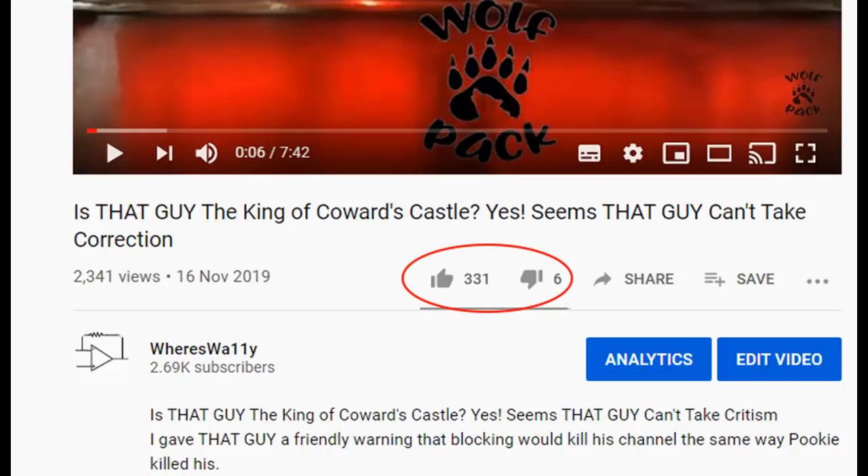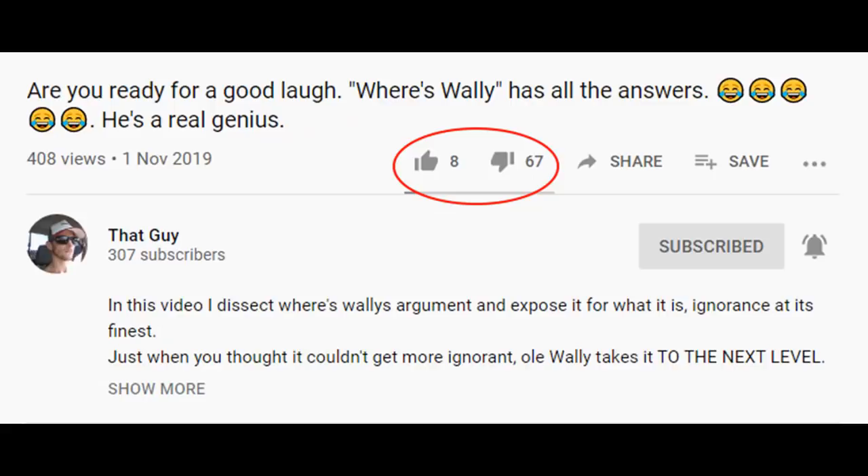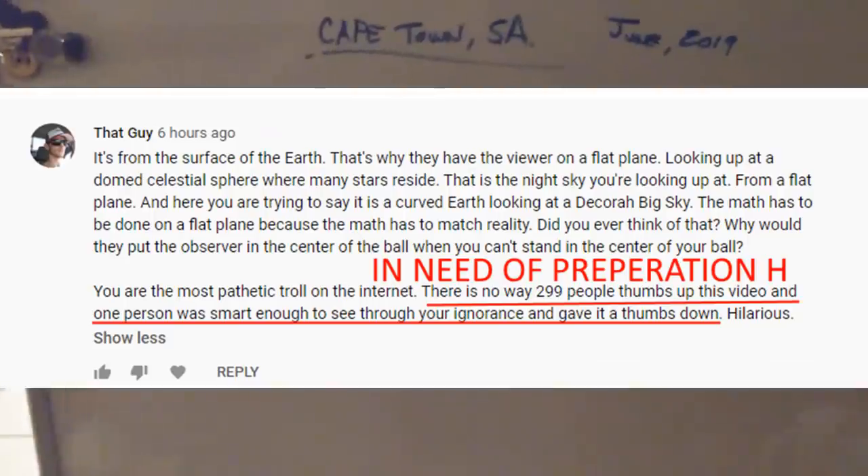My favorite chew toy, that guy, thanks Bobby Shafter, has posted again and it seems like he's having problems with azimuth angles today. Well, let's just watch his video and we'll keep track of all the errors that he's made — it's going to go for a bit. Let's go have a look at the silliness that is that guy.